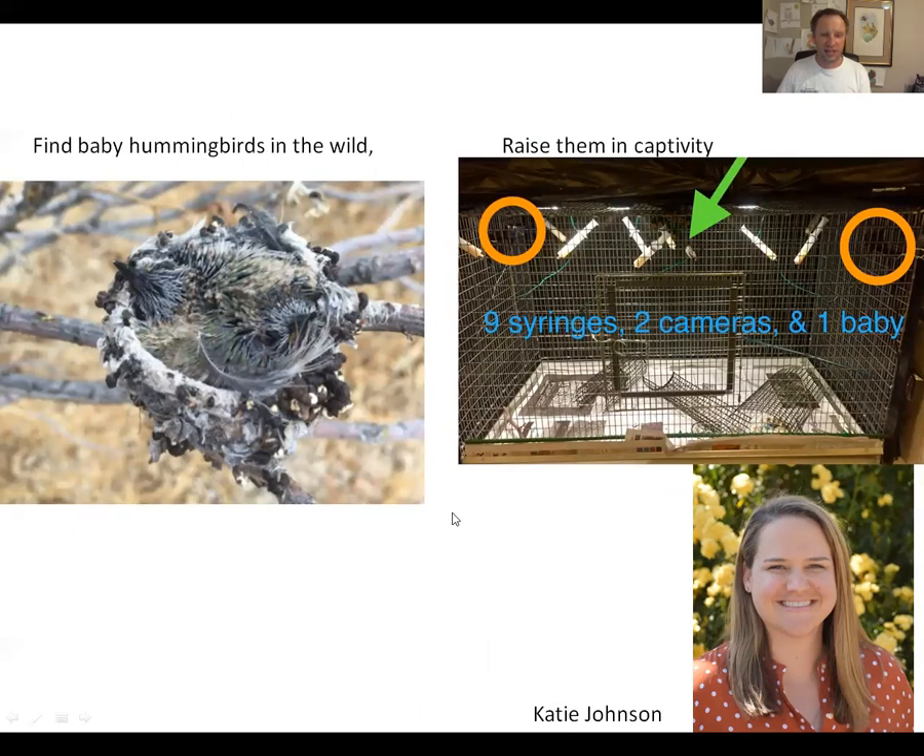The procedure was that Katie and others in my lab went out to find nests. Here's a nest with a couple of baby Costa's hummingbirds — pretty close to fledging but not quite ready. We would take them into captivity and raise them in cages inside isolation chambers. The reason for the isolation is that if you raise the baby hummingbird in isolation where it never hears its own species, you can be sure that whatever sounds it produces are because of what it was exposed to earlier in life. Cameras monitored behavior and microphones recorded all sounds.